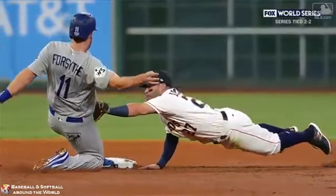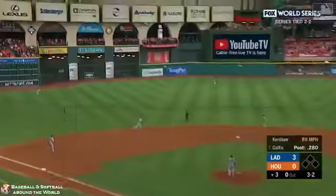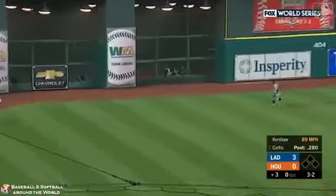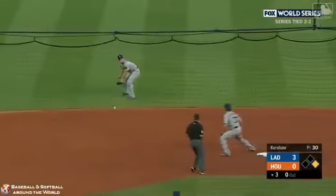Keke Hernandez comes to the plate. The Astros are going to look at it. That's in the gap in left center field. Taylor going to cut it off — makes a nice play, holds Gennett to a single.